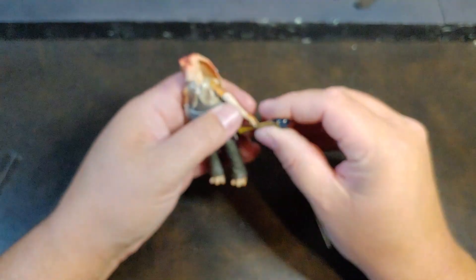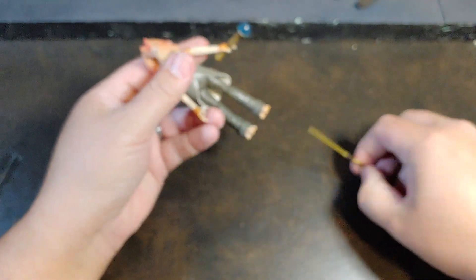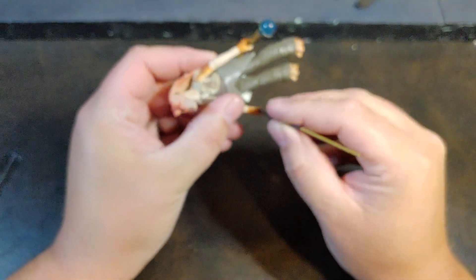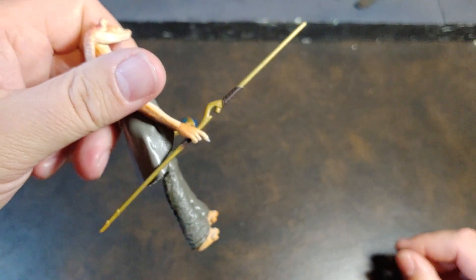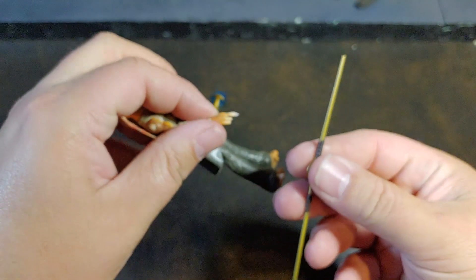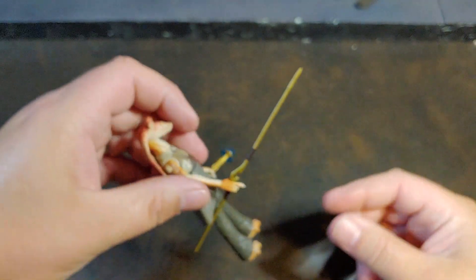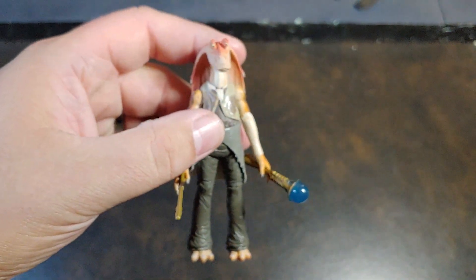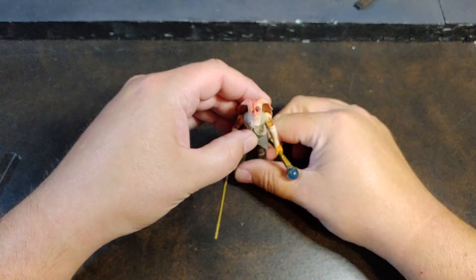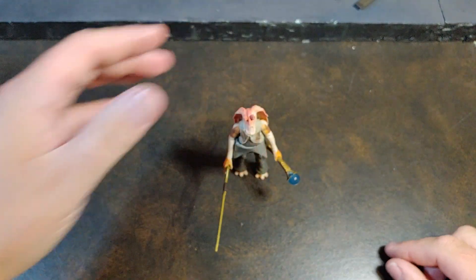Let's go ahead and get his weapon in his hands real quick. Even with that really kind of enlarged hand, he does hold the weapon rather well. And there you go — there is Jar Jar Binks from the Star Wars Vintage Collection Lost Packaging Line, or Lost Line, from San Diego Comic Con.